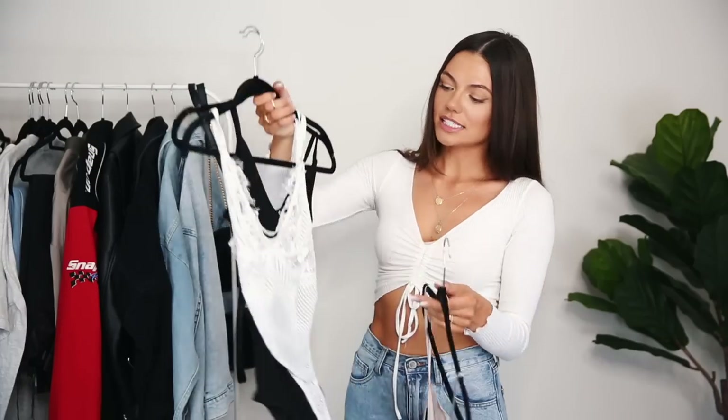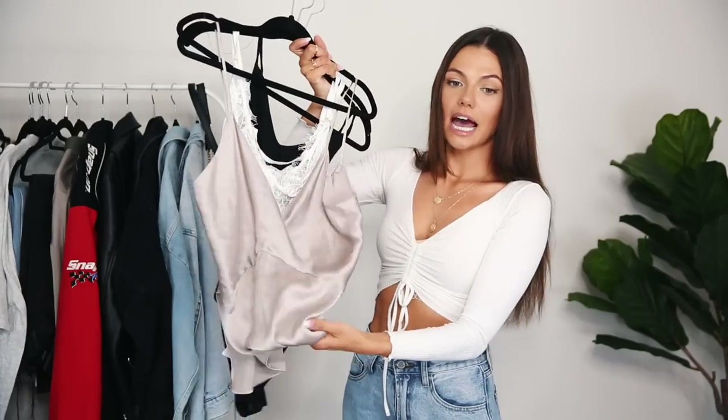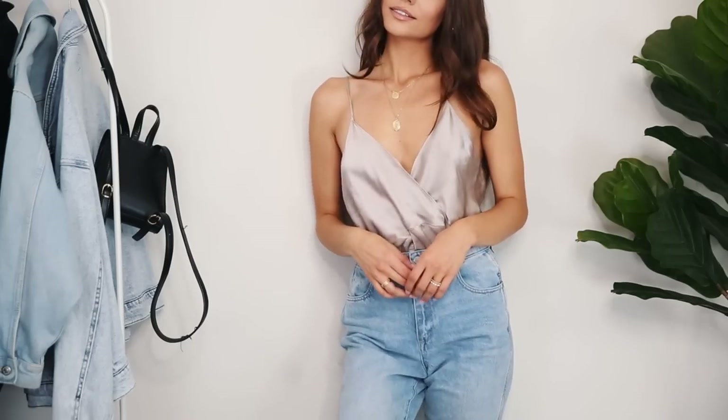Next up are bodysuits and camis. I have this black one from River Island, a white lacy one from a boutique in LA, and a cami from Zara that I got at the thrift store. These are great to wear on their own with a pair of jeans and heels for a nighttime look, and they're also really great to layer underneath jackets.